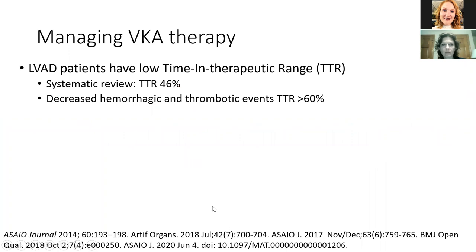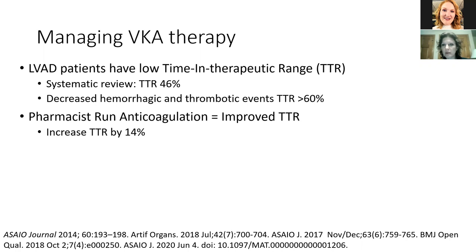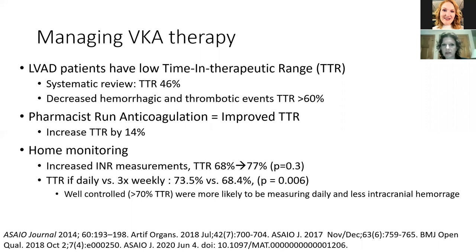Regarding management of anticoagulation therapy: all patients have a low time in therapeutic range, which may explain ongoing events. In a systematic review, time in therapeutic range is 46%. Good time in therapeutic range decreases hemorrhage and thrombosis events — as we see with atrial fibrillation and VTE. Having pharmacists running a coagulation clinic improves time in therapeutic range. Home monitoring has also been shown to increase time in therapeutic range by increasing the number of measurements. A trial from the Vienna group showed that daily INR measurements versus three times weekly improved time in therapeutic range, and well-controlled patients had fewer intracranial hemorrhages.